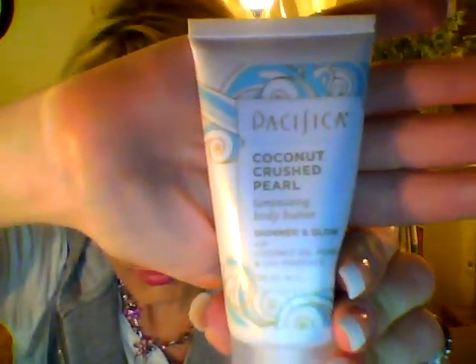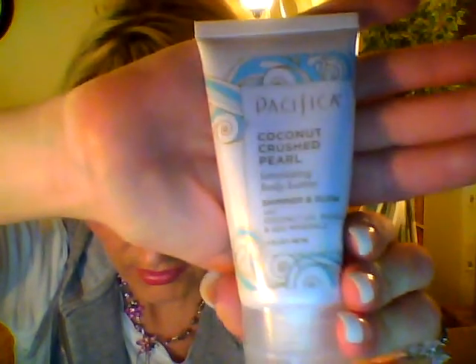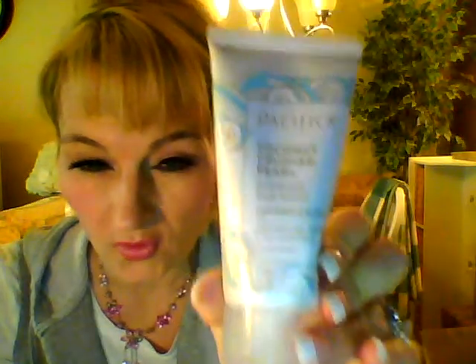This was in my Ipsy bag — I absolutely love it. It's made by Pacifica. It's almost gone. It's the Coconut Crushed Pearl Shimmer and Glow. I can't carry this in my purse. It smells so good, I love this. It kind of smells a little bit like tanning oil, but it's so wonderful.